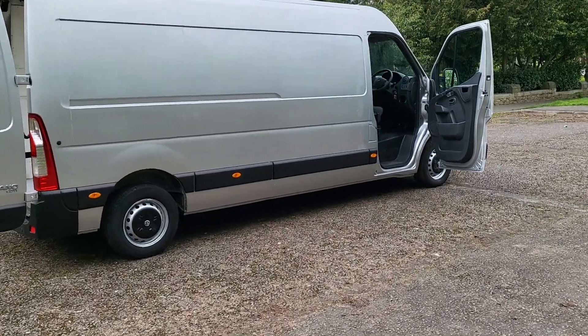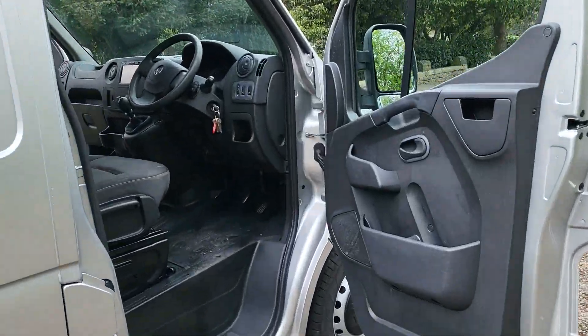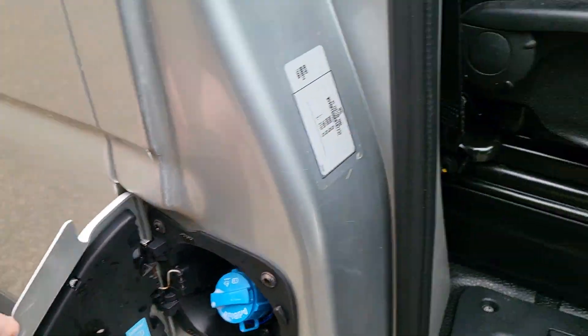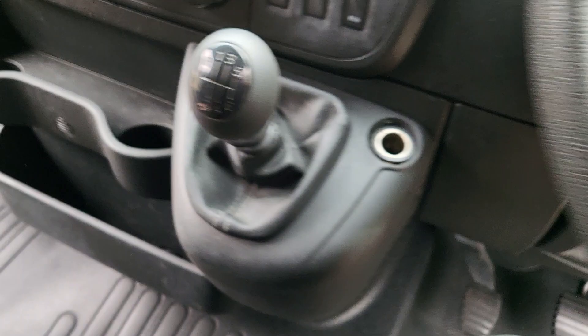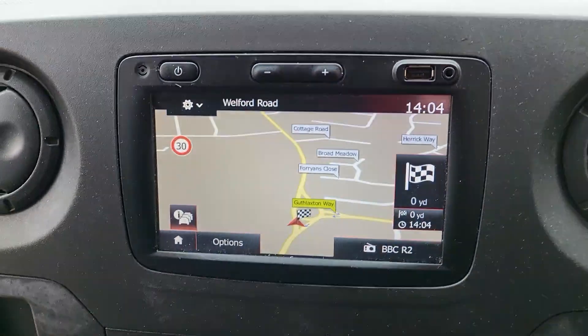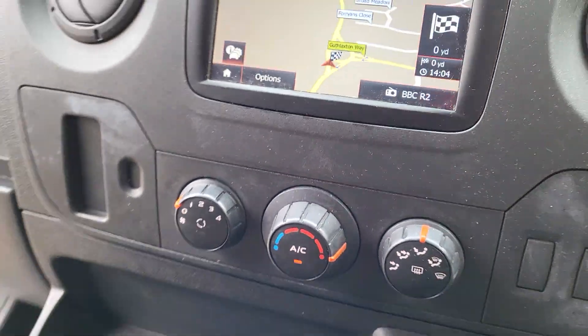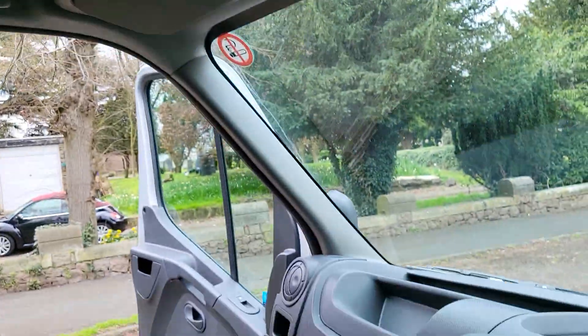Long wheelbase — in the back that's about 12 foot. I've got a tape measure; I'll take you inside. It's got electric windows and mirrors, the AdBlue filler, three-seater cab, hands-free, six-speed manual, and it's even got sat nav on this one — you don't normally get that on the Vauxhall, usually only on the Renault. It's also got aircon.